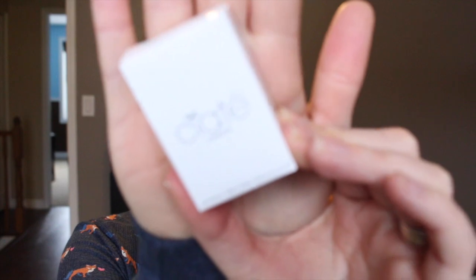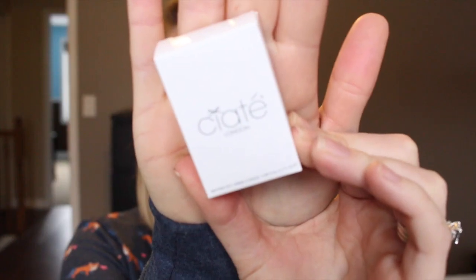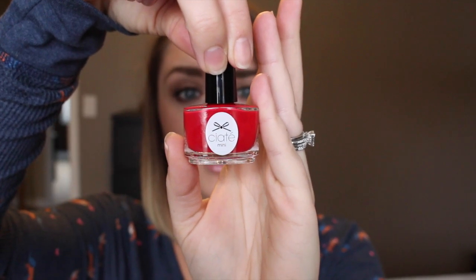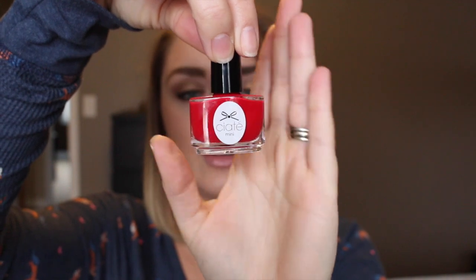Next I have a nail polish and I do really love this brand. I've used it quite a few times in the past and I have a lot of them for my clients for aesthetics when they come over. This is called My Go-To Red and it looks like it's from the Olivia Palermo collection — so excited to try that out.